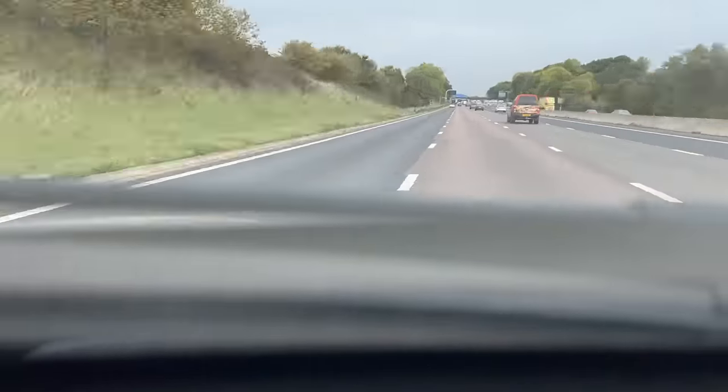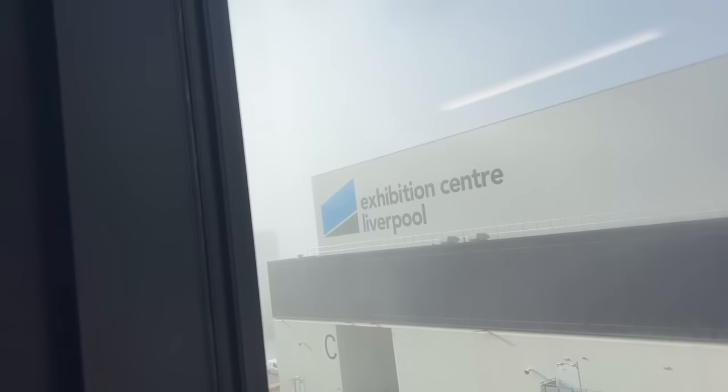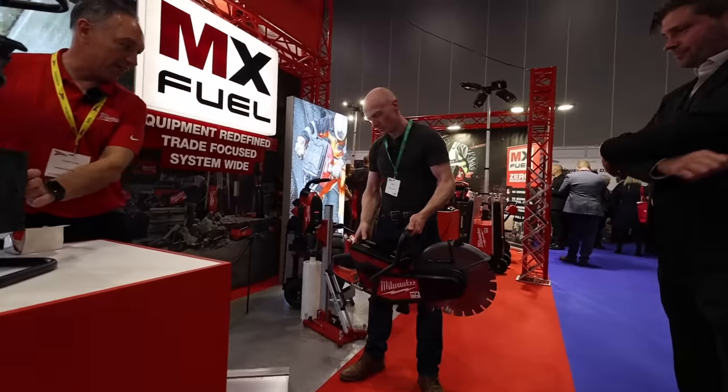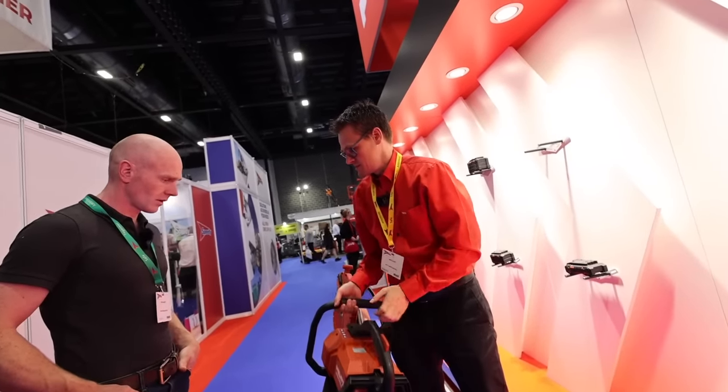Hey folks, welcome to the video. In today's episode we're going on a road trip. A few weeks back Joe and I set off up north to Liverpool for a big Speedy Expo show. We went with one challenge in mind — apart from enjoying a day away from the kids — to see what construction tools we usually use in petrol form can now be replaced with bigger batteries. At the end of the video I'll give you a sneak peek into what we actually decided and what I've been using today, because it's great stuff. Enjoy the video.